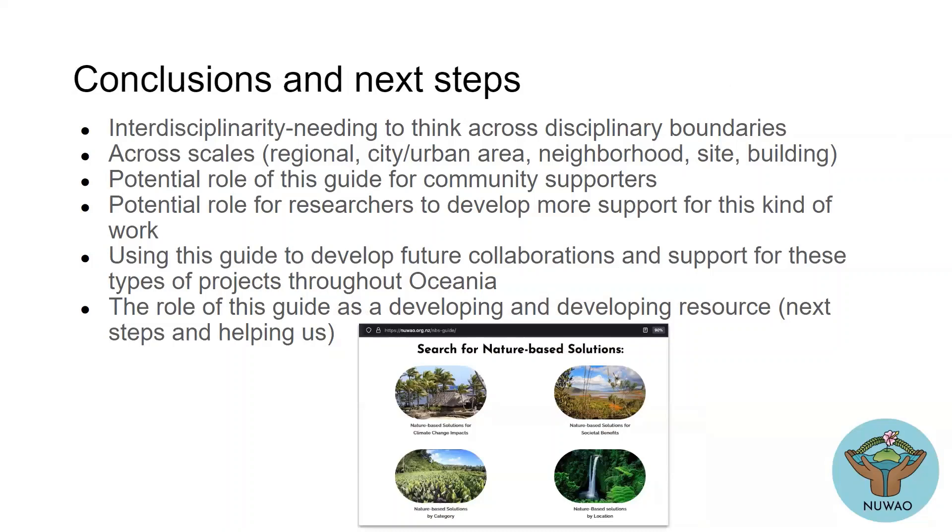In conclusion: the interdisciplinarity we've seen has been really inspiring over the last two days — people coming from so many disciplinary boundaries, from education, marine science, geomorphology, architecture, to community activism — and thinking across scales from regional to city, urban, neighbourhood, and site. Who is this guide for? It's for a number of people, but it's also something we're looking towards all of you attending this conference and your networks. Thinking of this as a potential guide but also something we can learn from, for community supporters and researchers. This guide is really a living resource that's going to keep developing and hopefully we can all continue to add to.